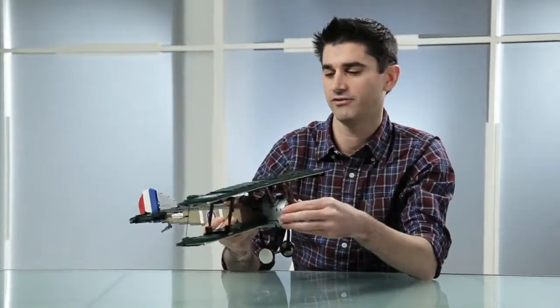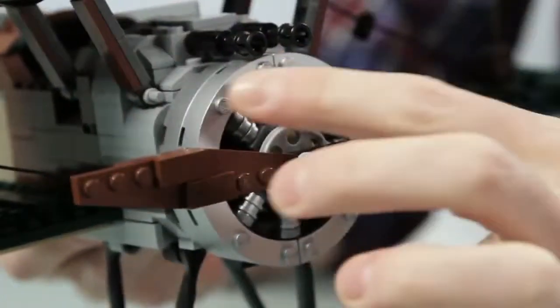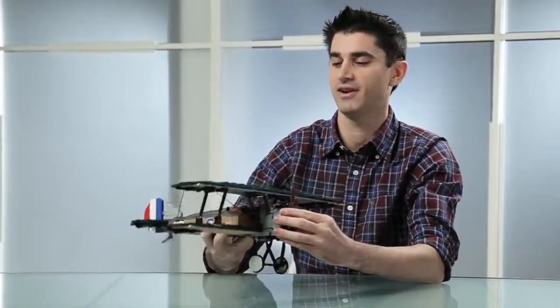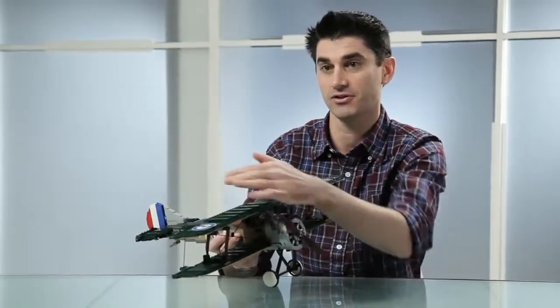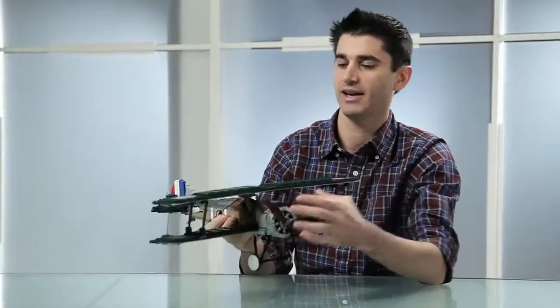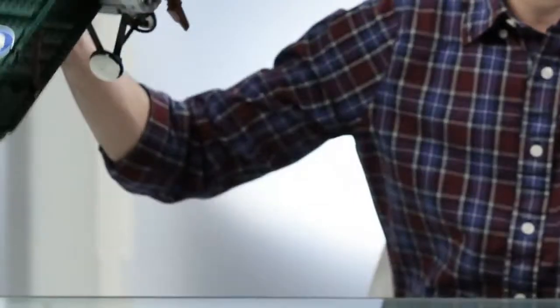When we were looking at doing the Sopwith Camel as a reimagined model, one of the things we had to really consider was the scale. Two things helped set the scale: first was the engine, because it's really one of the more powerful things you see on this airplane — pilots talked about how its power would make it want to crash into the ground on takeoff. Because of the functionality, we also wanted to make sure the string worked on the flaps, and that allowed us to make a bigger wingspan, more true to the original aircraft, with a nice wide body to give you a comfortable airplane.